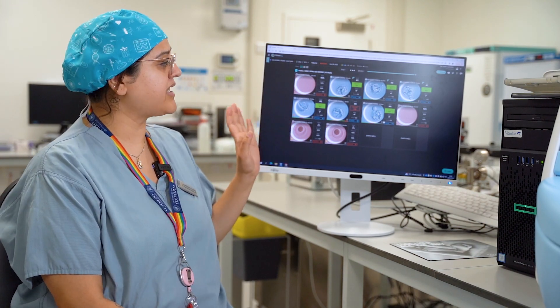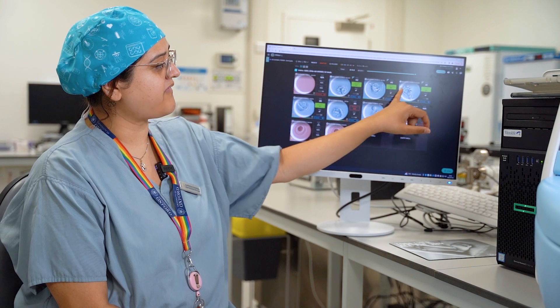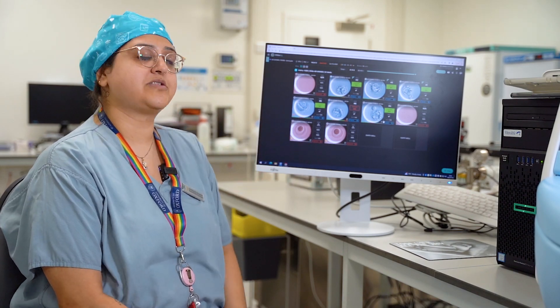Here we have a slide for a patient, showing the different embryos that they have. You can see the scores that are available for each of the individual embryos. We would use this alongside the morphology score that the embryologist gives to determine which embryo is best suited for transfer.